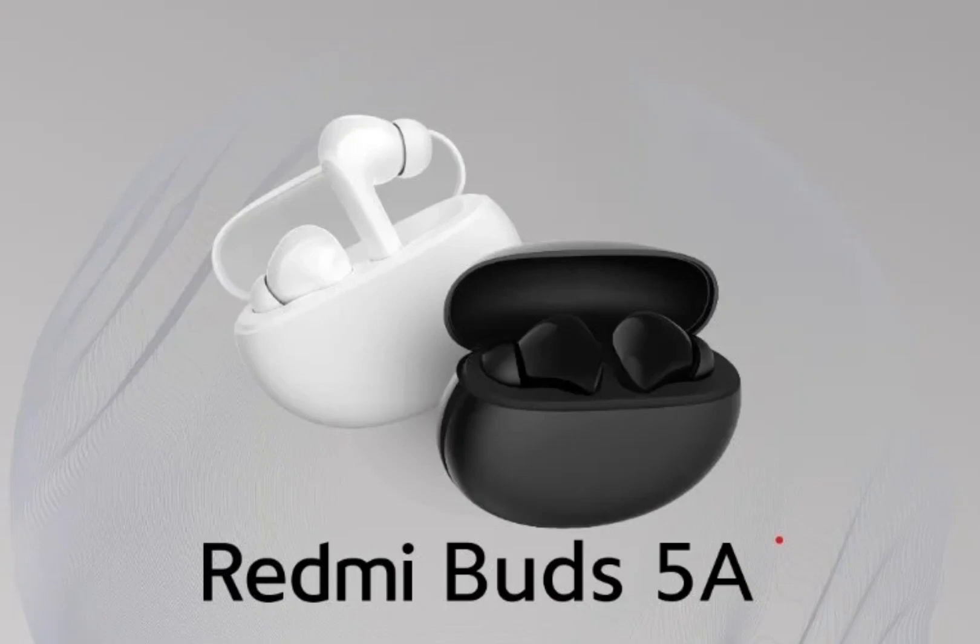In terms of audio, the Redmi Buds 5A are equipped with a 12mm dynamic driver. It offers active noise cancellation of up to 25 dB for filtering out any unwanted noise. There is environmental noise cancellation as well for crystal clear quality on calls. The transparency mode helps the user to stay aware of their surroundings, and the earphones feature a 60ms low-latency mode.